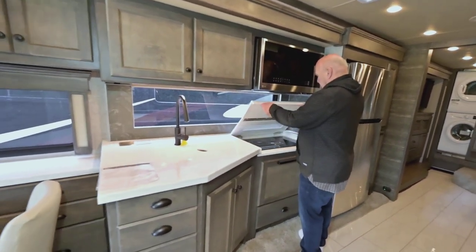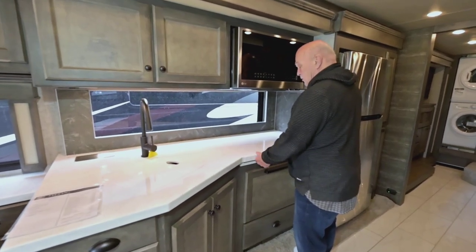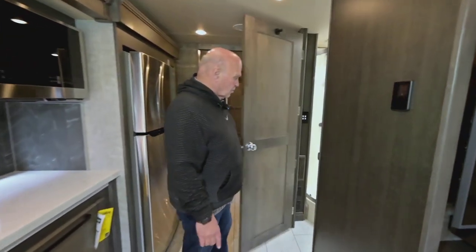Here's your induction cooking. The reason I'm pointing that out is you never have to buy propane for this coach — not even once. It doesn't have it. That's the safest way to build a coach.